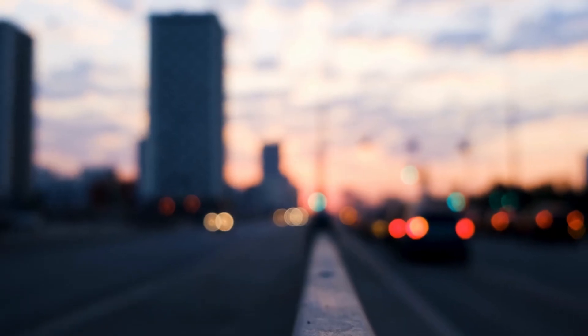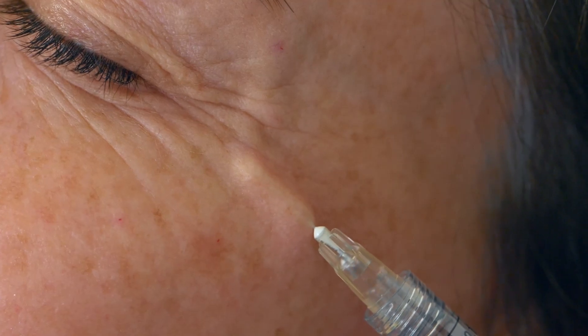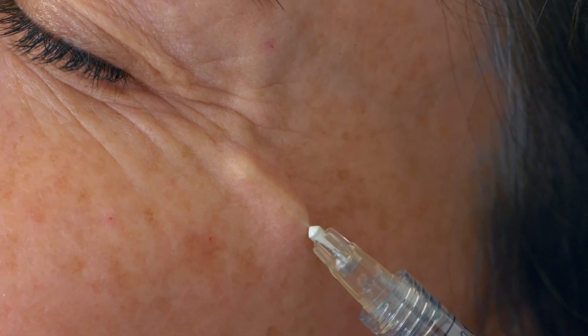If you weaken that muscle, just imagine what would happen. If one muscle is weak, as you look left or right, the eye that is not affected will move and the eye that is affected will stay the same. So you will immediately get double vision, and this is a known side effect from botulinum toxin, caused by treating the crow's feet too close to the eye.